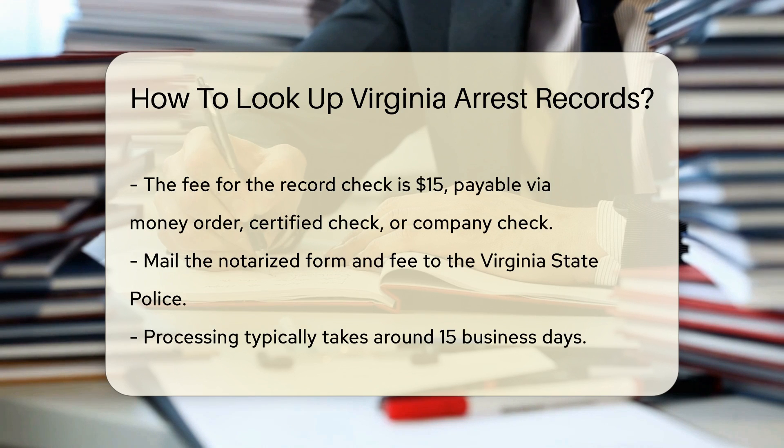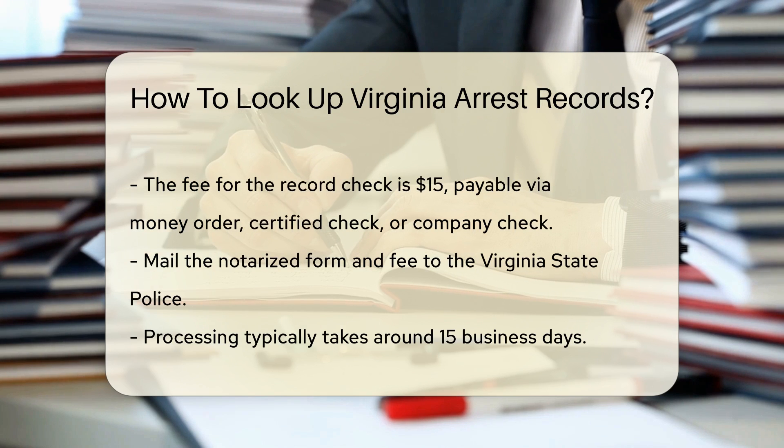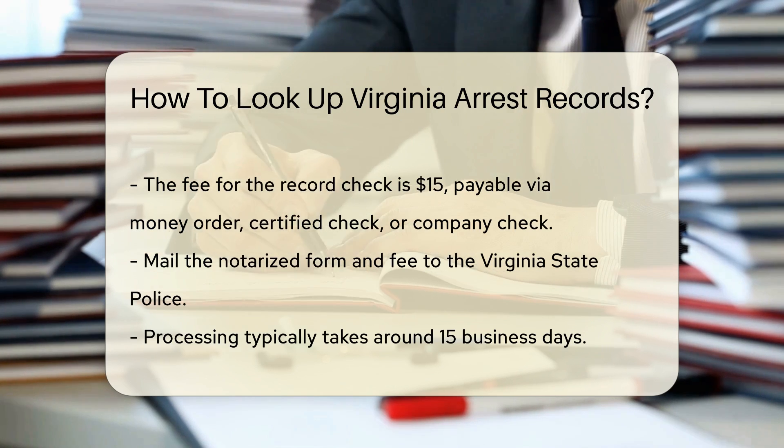Next, you will need to pay a fee for the record check. As of now, the fee is $15. Payment can be made via money order, certified check, or company check. Personal checks and cash are not accepted. Once the form is notarized and the fee is prepared, mail everything to the Virginia State Police address provided on the form.